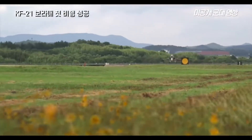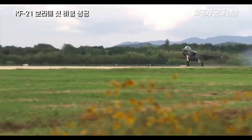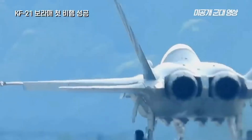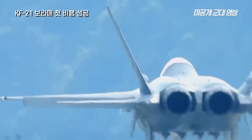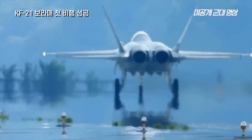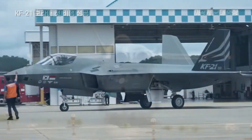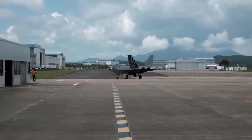The prototype of the KF-21 fighter jet was equipped with full-scale mock-ups of four Meteor beyond visual range air-to-air missiles, and an infrared search and track system. The KF-21 flew at a speed of around 400 km per hour. Ground tests including low, medium and high-speed taxi testing and engine ignition testing took place before the first flight.